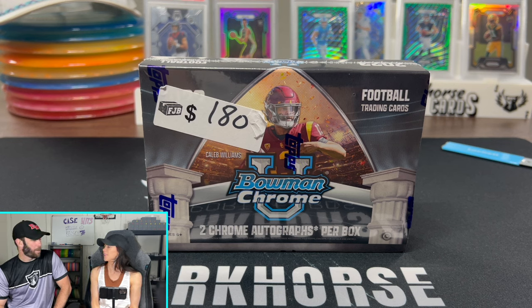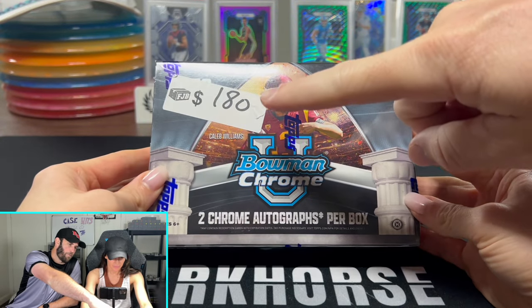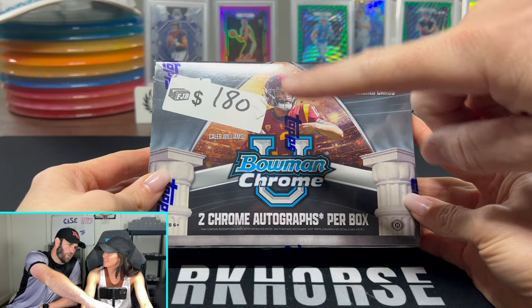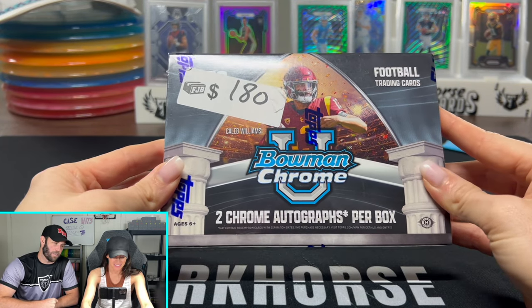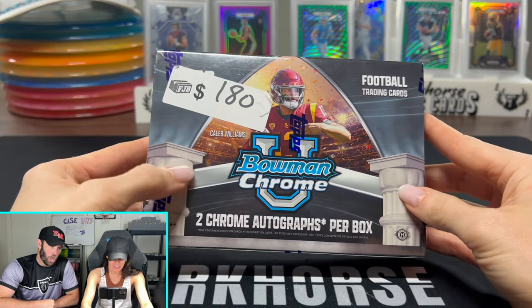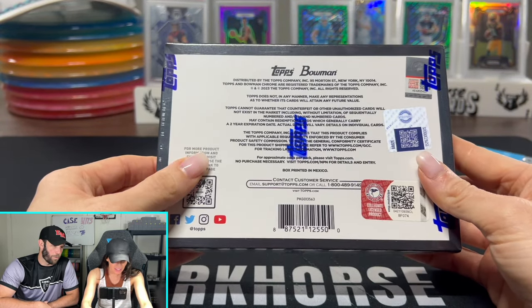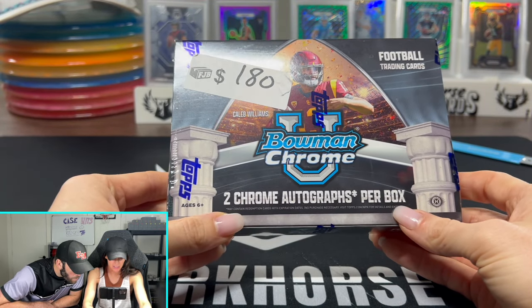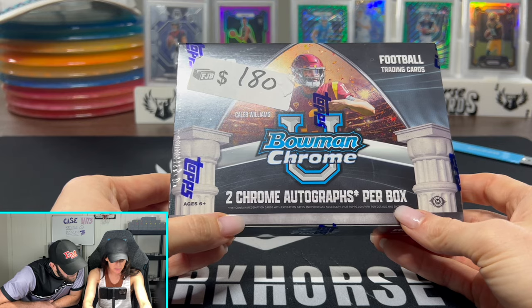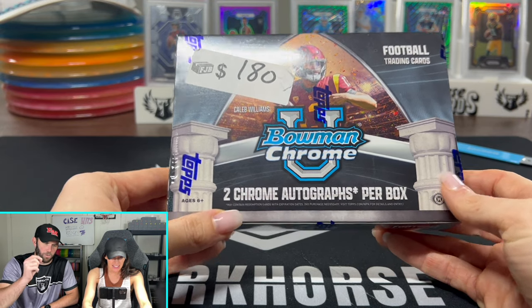People think he's going to be a bust. Caleb Williams — bust or not? We got this from Frank J's boxes over on Twitter. We spent $180 on it. Two chrome autographs per box. It also says it may contain redemption cards with expiration dates. We do not want redemption cards — we want actual cards.